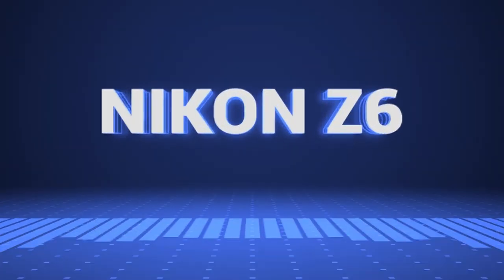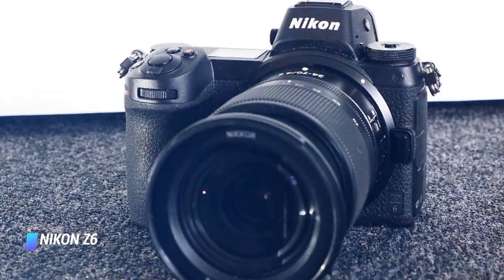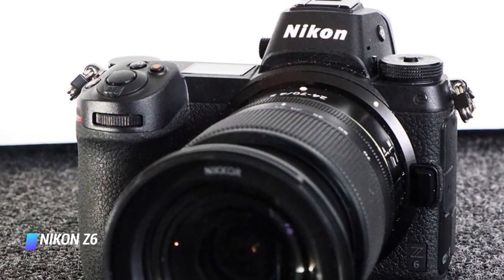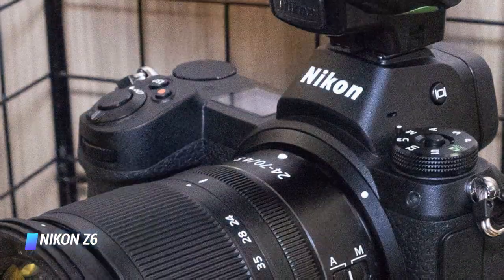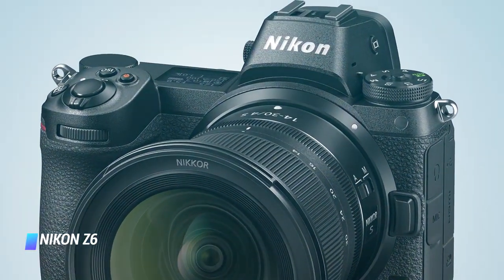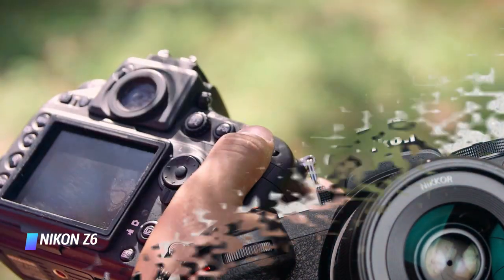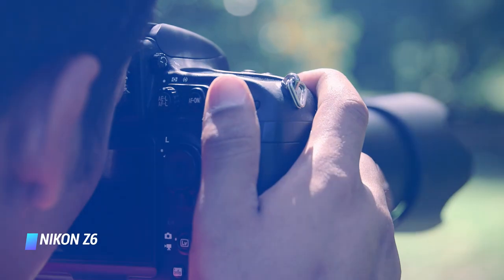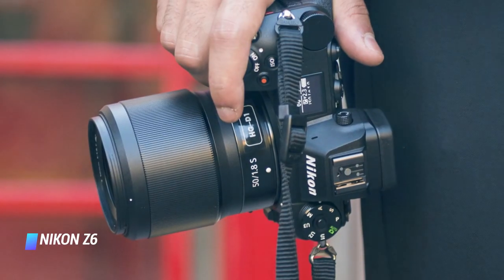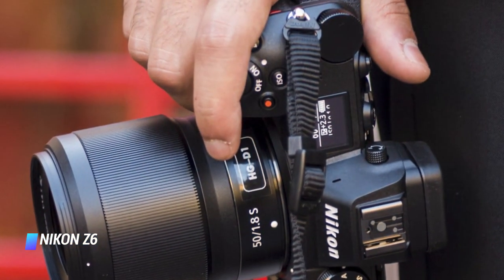Coming in at number 7, the Nikon Z6. When it comes to the best possible image quality, full frame is what you need. Time was that full frame cameras were packed inside huge bodies, which were decidedly unfriendly for travel. While Sony did a huge amount to change that with its Alpha range of mirrorless cameras, it's the Nikon Z6 which we'd recommend as a perfect all-rounder. Despite being the bulkiest on this list, it's still conveniently sized for travel and gives you all the benefits of a full frame sensor. There's also 12 frames per second shooting, 4K video, a tilting touchscreen, and a beautiful high-resolution viewfinder.